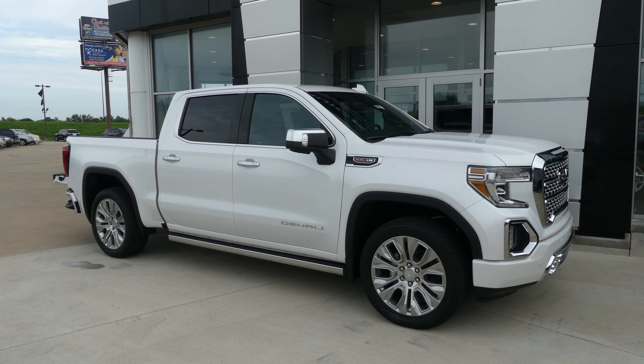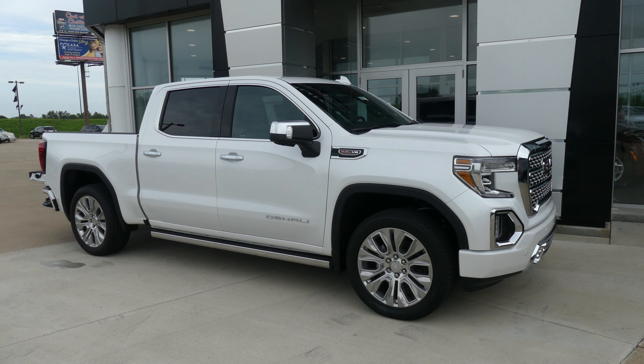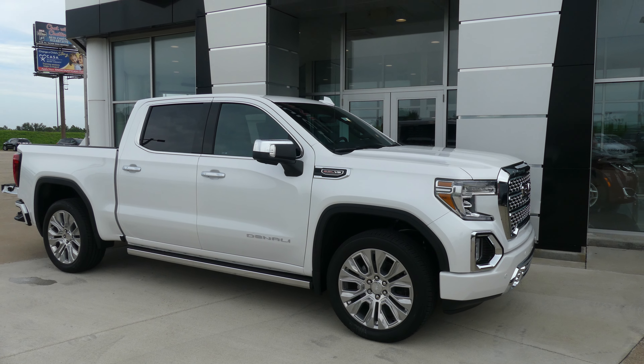Hello and welcome back to Hublard Buick GMC online showroom. Today we're gonna have a quick look at this 2020 GMC Sierra.